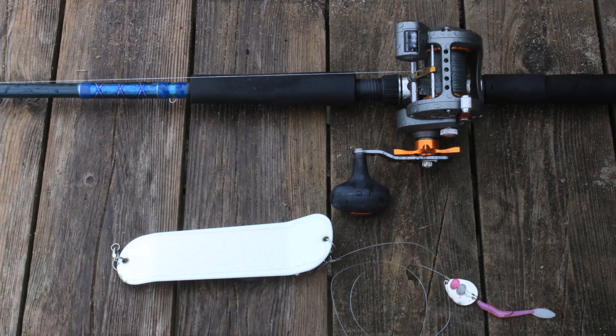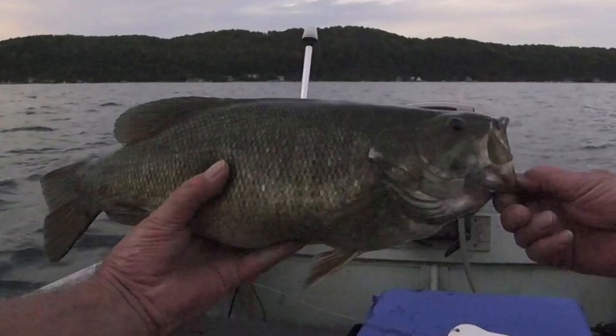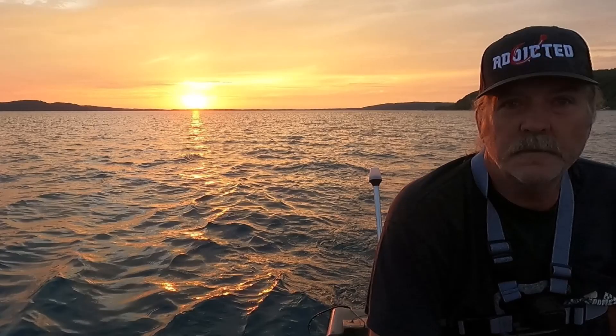There's the rig. It's just a spinner with a little worm on it. The worm's from Addicted Fishing. That's the close-up.